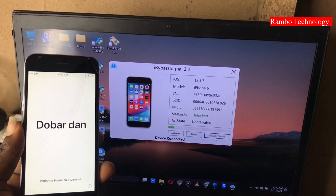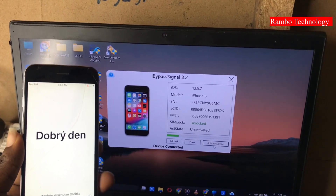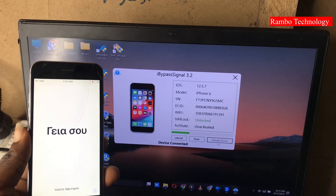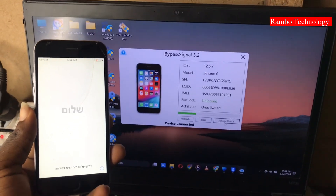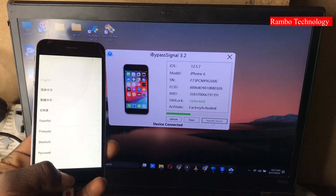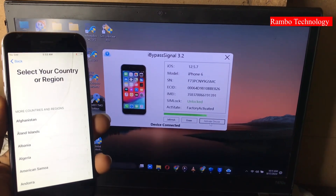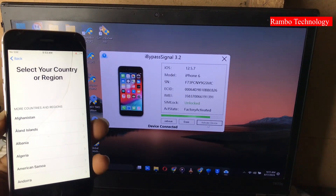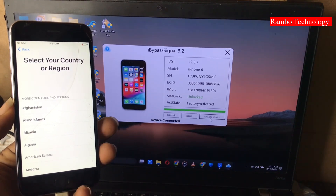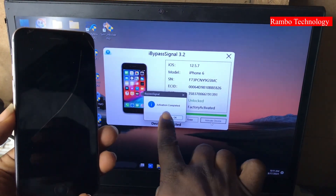The High Bypass Signal will help us bypass the iCloud lock on the iPhone device. In my previous video I also tested the High Bypass Signal on an iPhone 6 Plus running iOS 12.5.7.